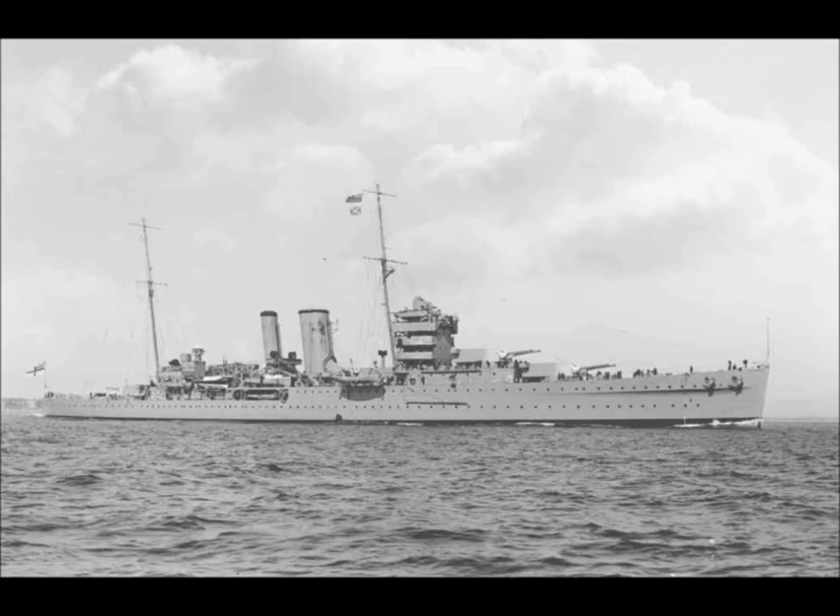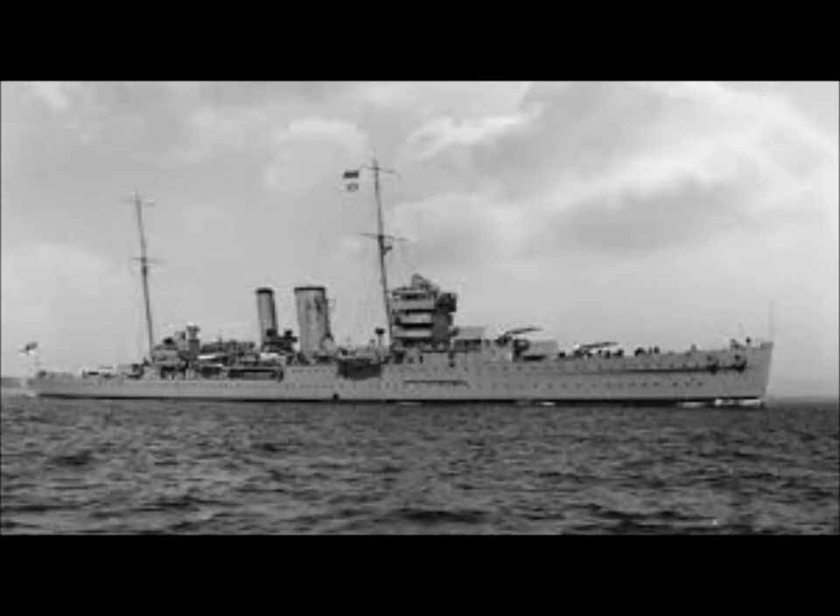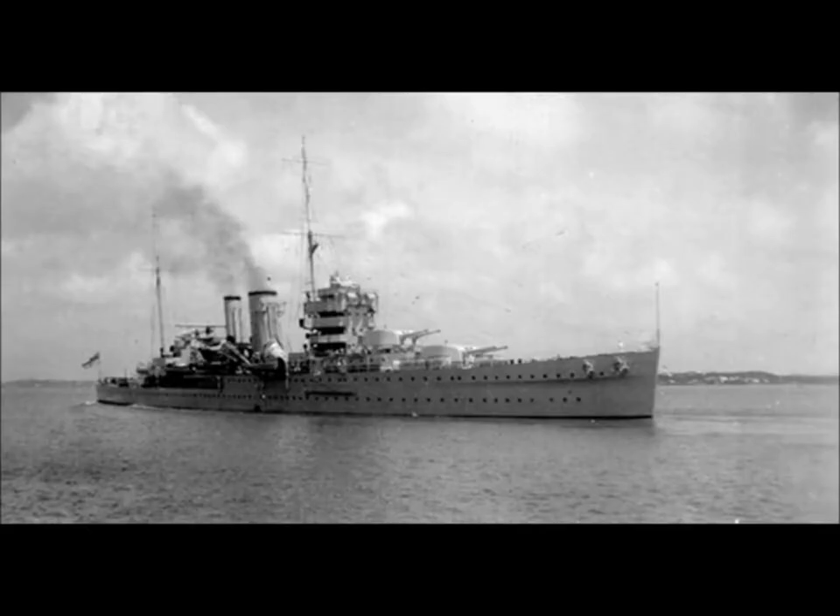Though a stretched version 25 feet (8 meters) longer overall and with a 4th turret was designed but never laid down. HMS York was built by Palmers, laid down on 16th May 1927, launched on 17th July 1928 and commissioned on 1st May 1930.